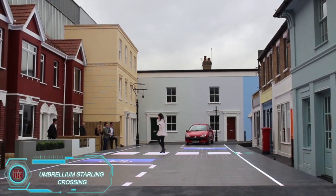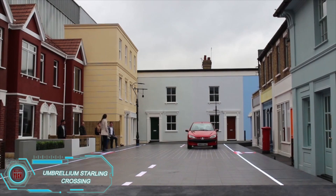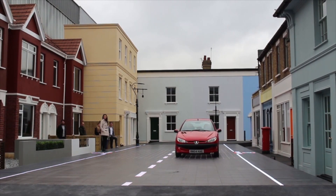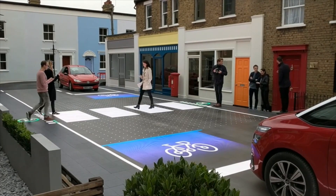Crosswalks have been around since the 1940s, but some say they need an update. The British engineering firm Umbrellium agrees. They've created a smart crosswalk that's interactive — it responds to pedestrians, traffic, and even weather.